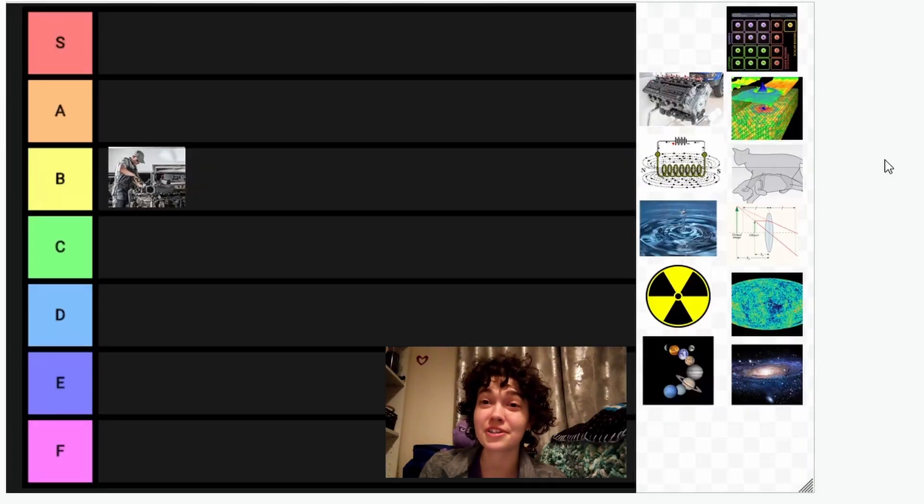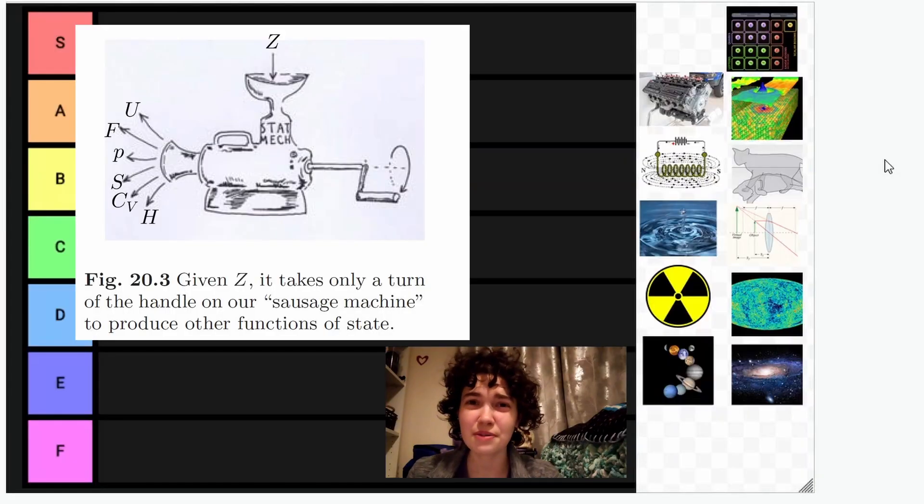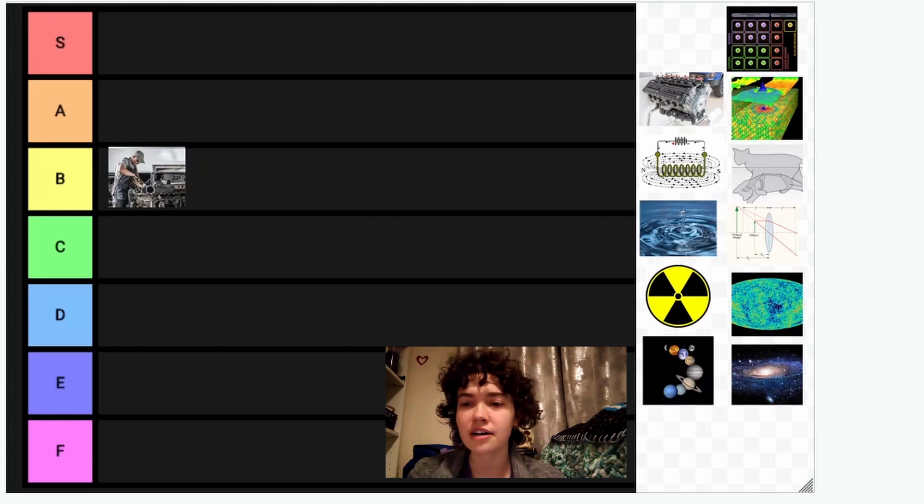Our second one is thermodynamics. Very similar to mechanics, I would say that it's all around a very decent subject. It has an application to pretty much everything because it's fairly basic, and that's also its downside in that it's very boring and it's just heat transfer and engines. Also there's this really weird diagram that my lecturer used to like a lot, so that's another downside. So overall, I think I would give thermodynamics a C.